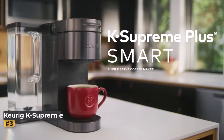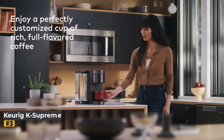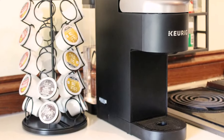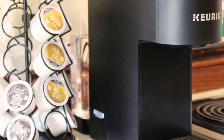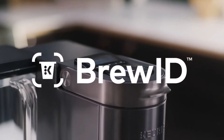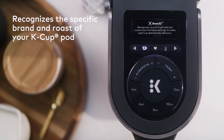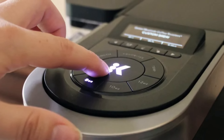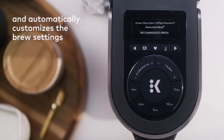Number 3: Keurig K-Supreme Smart. This coffee maker stands out with its smart features, such as BrewID, which automatically recognizes K-Cups to adjust brew settings. Priced at $180, this compact and lightweight single-serve coffee maker offers easy customization with four brew sizes, five strength settings, and six temperatures. You can brew over ice or use hot water, but it lacks a milk frother for lattes or cappuccinos.